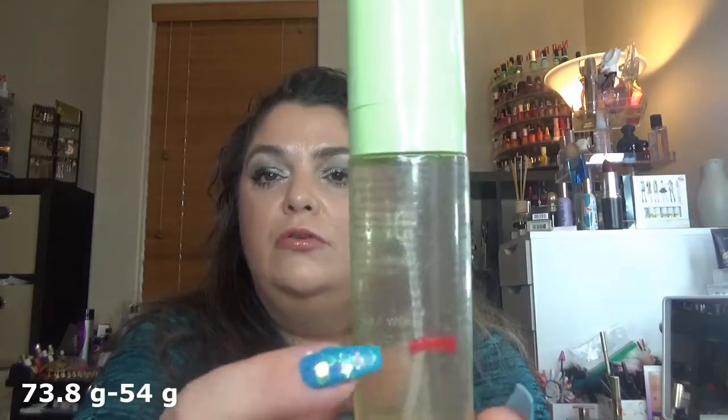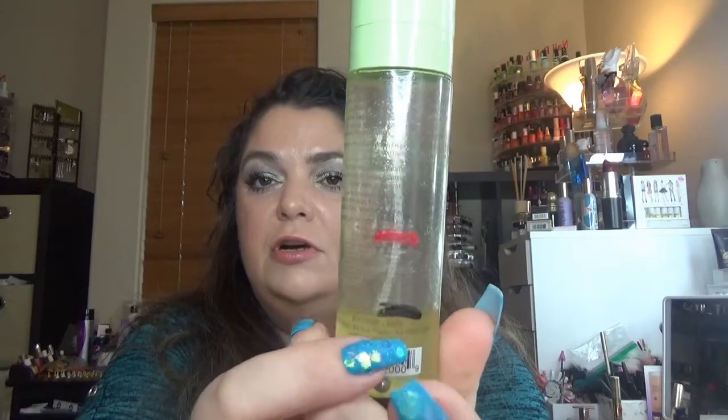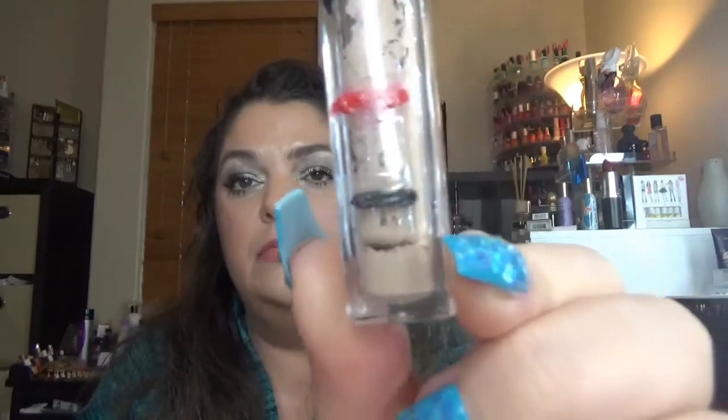Then the Pixi Glow Mist — I went down from my last mark to here, I used it this morning so I'm even lower now, this will be done next update. From Cover FX the Shimmer Veil in Amethyst — I'm lower than my last mark but I won't mark it because there's still a lot of product. I love the color. With the elf concealer in Fair, which looks more like a medium — I went from here to here and am even lower, I hope to have this done by my next update.